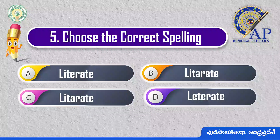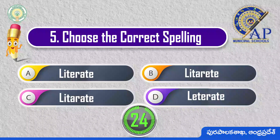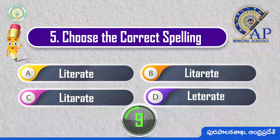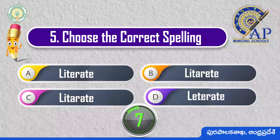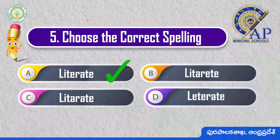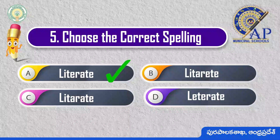Choose the correct spelling. 3, 2, 1, 0. Literate: N-I-T-E-R-A-T-E.